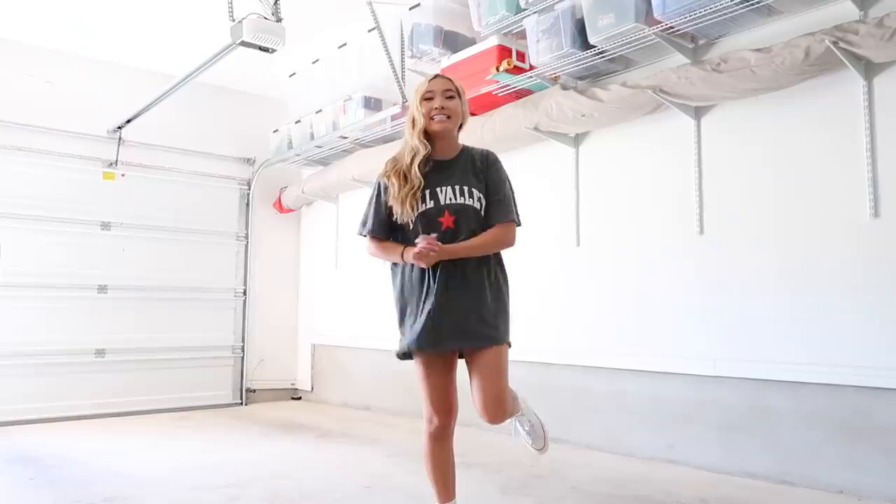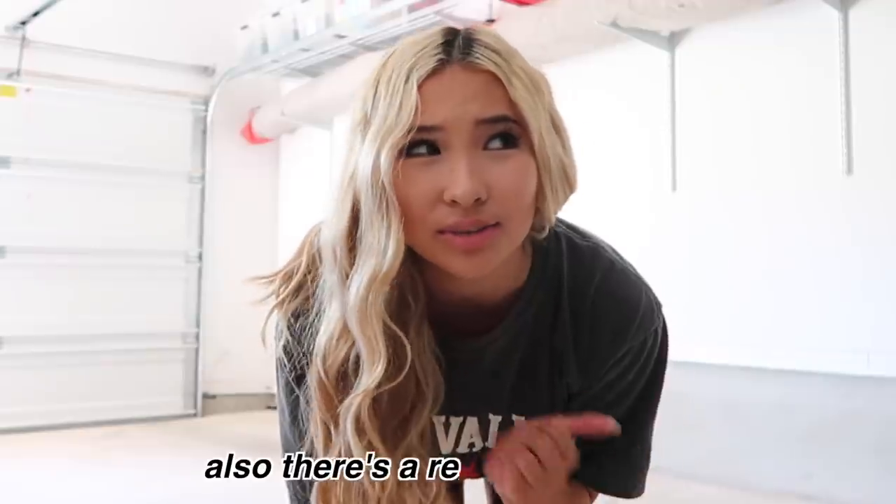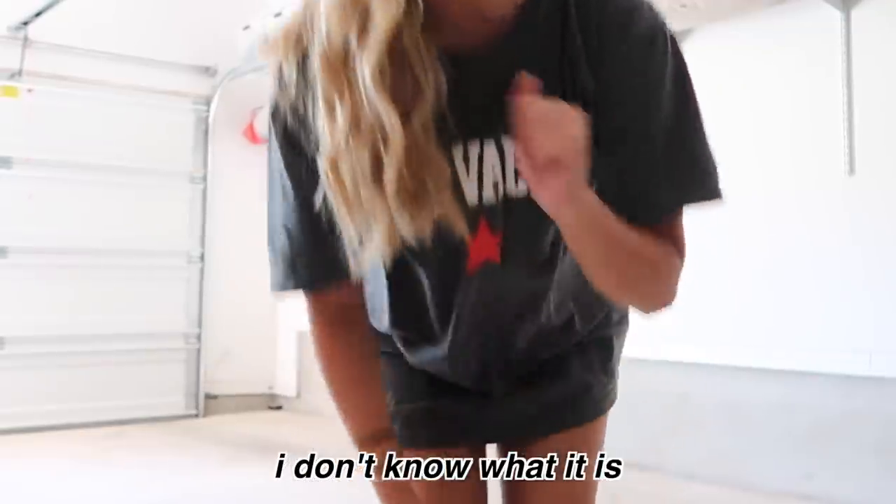Hello everyone, welcome back to my channel! In today's video you're going to see me do an extreme summer room transformation — I'm so excited to take you along. This is kind of like a tradition I do every single summer. I know it sounds like a hassle because it definitely is, but I love redoing my room and making these types of videos.